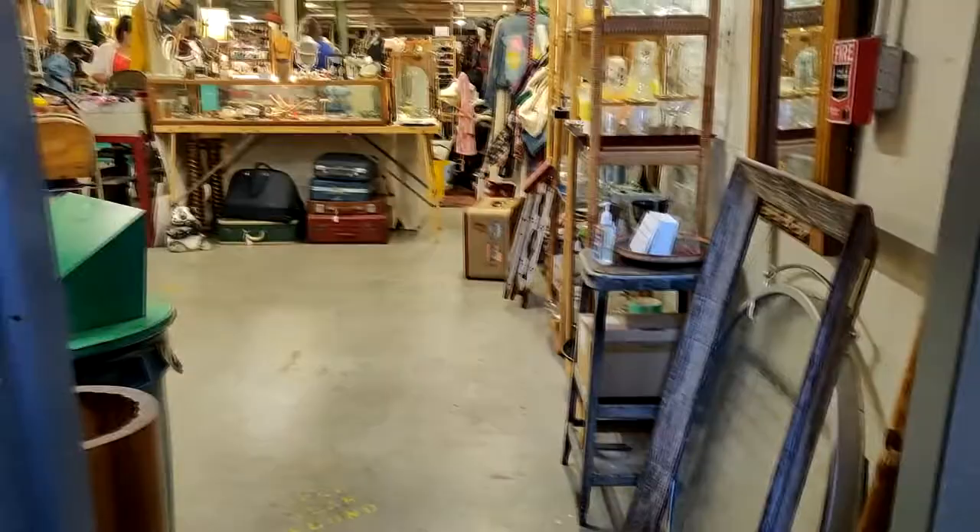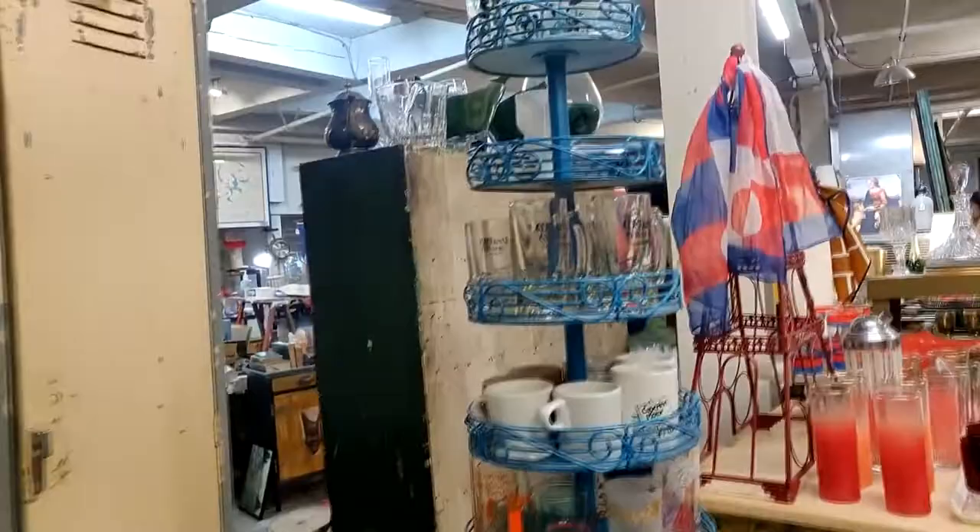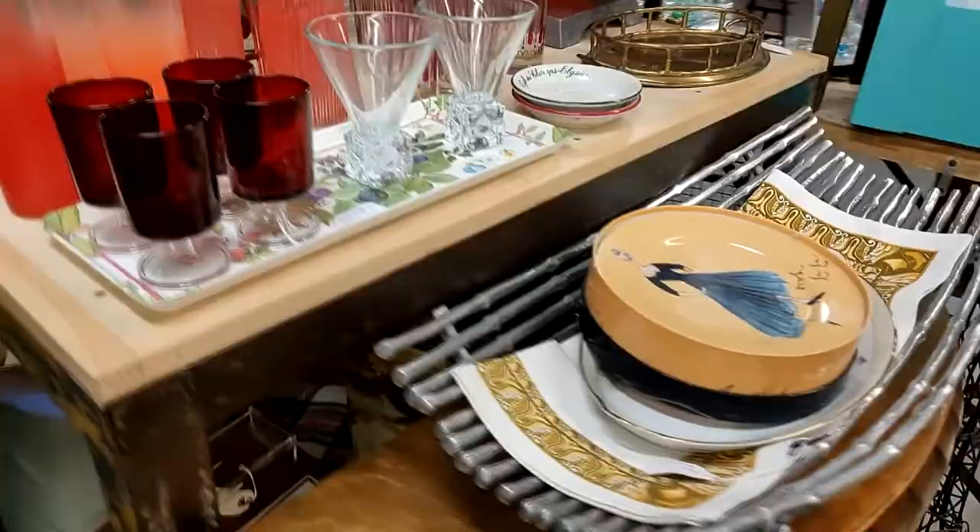Once you enter the place, you see a lot of decor pieces like glassware, mirrors, and chairs. The decor and the glassware here were really amazing and affordable as well.